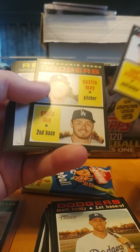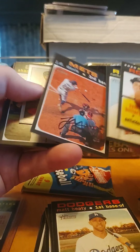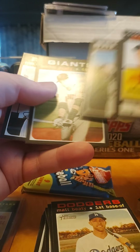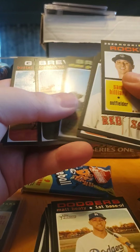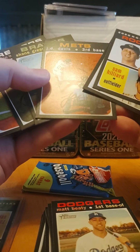There's a Gavin Lux and a Dusty May — that's a good one right there, I have to package that one up. Javier Baez, I like that one. Shane Green, Buster Posey, Ryan McMahon, J.D. Davis.